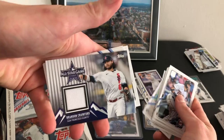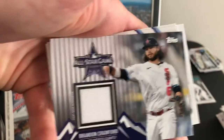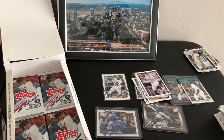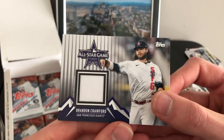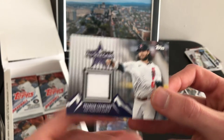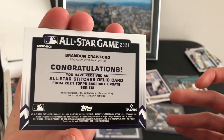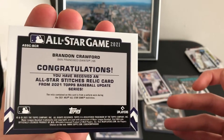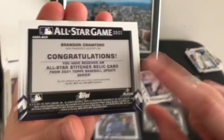Brandon Crawford — event worn memorabilia. This is a piece of the suit worn to the after party — no, I'm just playing, could be. There's our hit. All-Star Stitches relic card. Yeah, there it is — All-Star Game Festivities.